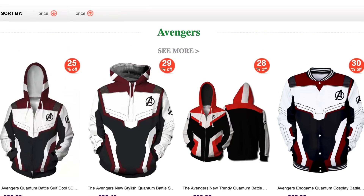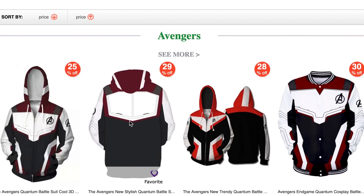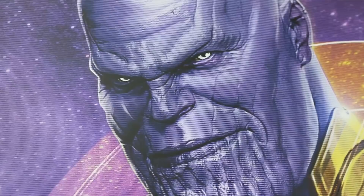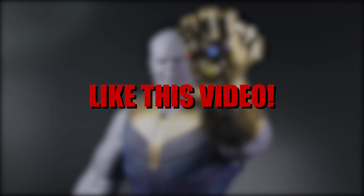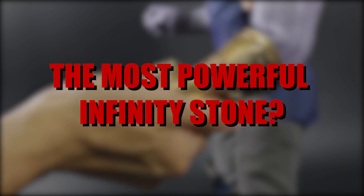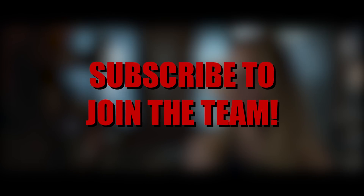Be sure to check out the Avengers Endgame merch page as the massive sale continues, with deals from 30 to 60% off using my link in the description below. Don't forget to enter the Infinity War Hot Toys Figure Giveaway — instead of just a Thanos figure, you'll be able to select from various other figures. To enter: like the video, subscribe, turn on notifications, and let me know which Infinity Stone you find to be the most powerful. Thank you guys so much for watching — hit that subscribe button to assemble and join our team, and have a great day!